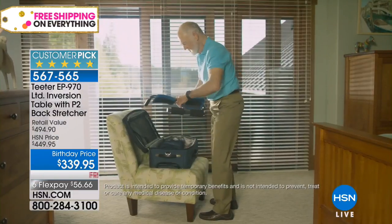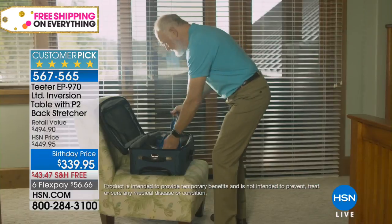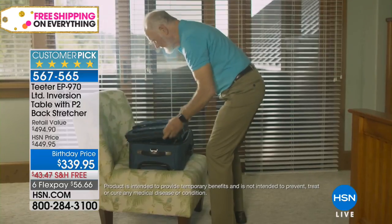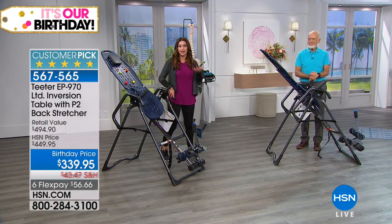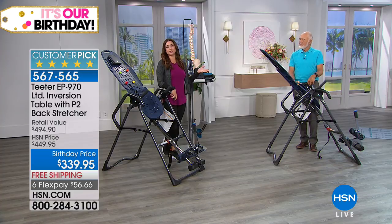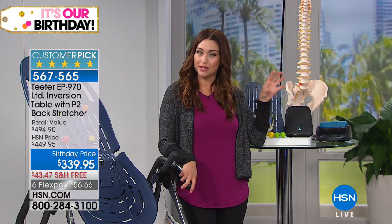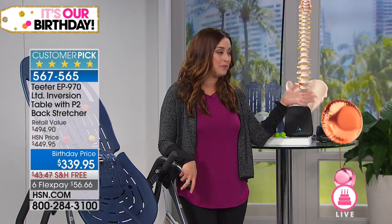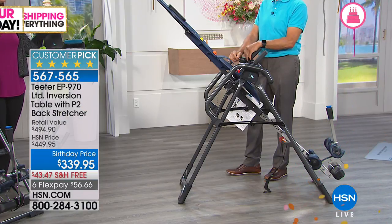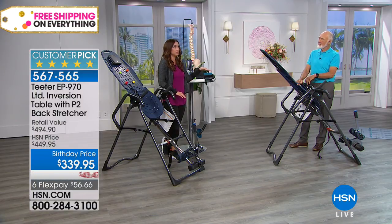This is a big customer pick. If you go to Teeter's website, you will not find this value — no six flexible payments and no free shipping and handling. We want everyone to see why this is the longest running piece of fitness equipment here at HSN. More than 2.5 million sold. It's kind of crazy, Roger, to think that you can get relief without visiting your doctor, without pills and injections.